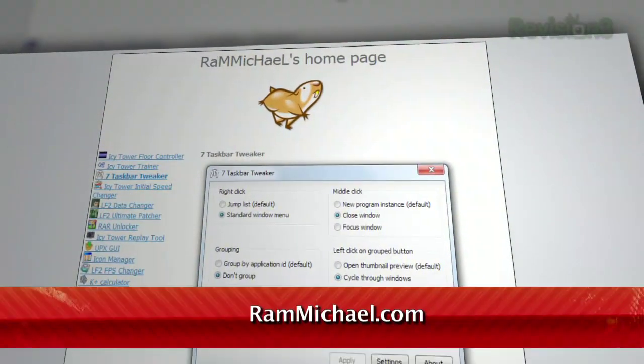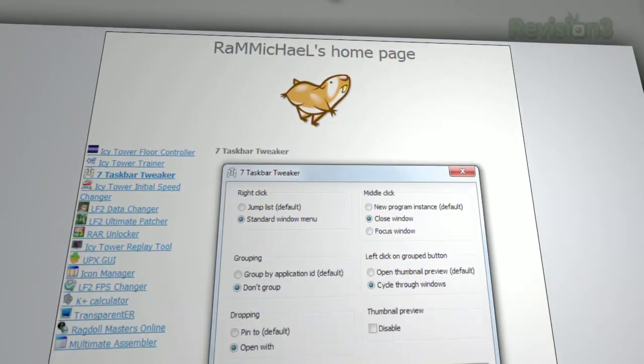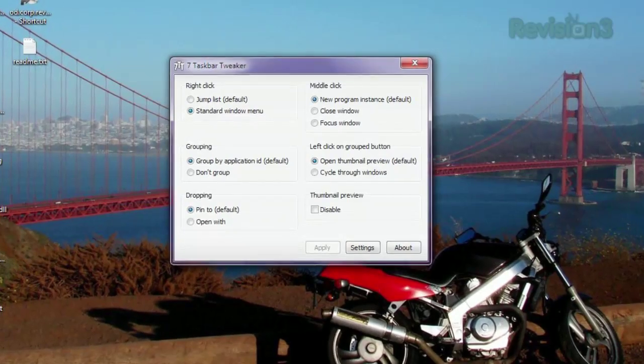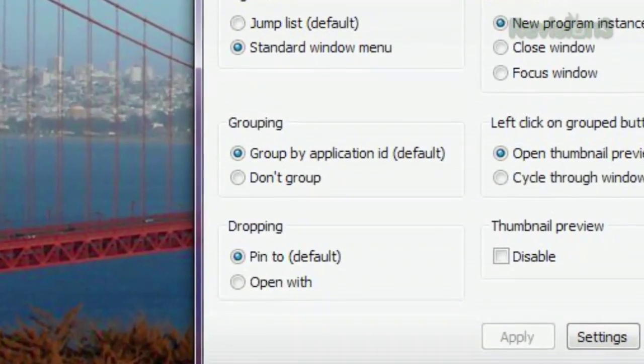Start off by visiting rammichael.com and clicking on 7 Taskbar Tweaker on the left. Once downloaded and installed, this nifty little tool gives you even more ways to customize your Windows 7 experience. For example, if you don't want your windows to group together, just click Don't Group.